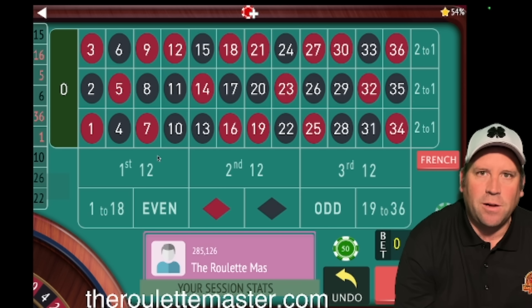This is the Roulette Master, and if what Mark Gannon says is true, this could definitely change your life. He says that if you use his roulette system, you'll be making more than doctors and lawyers before long, but you have to follow his system to a T.